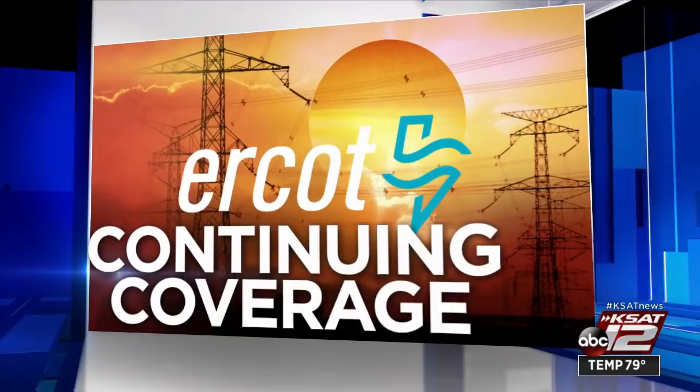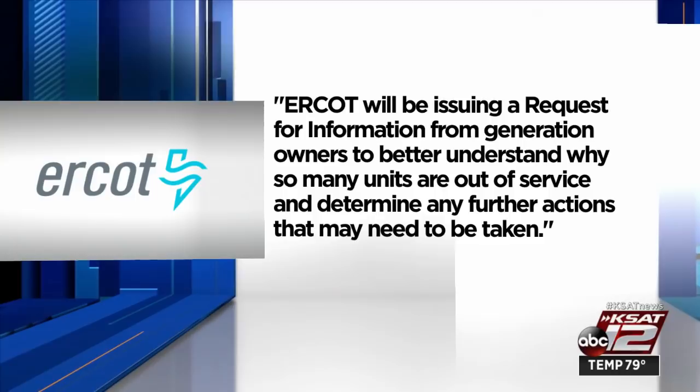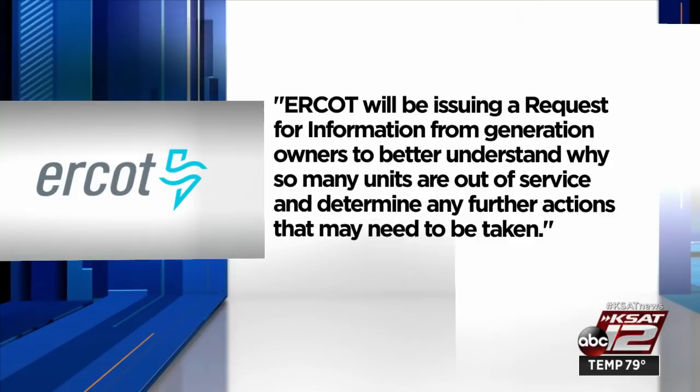Our coverage continues on ERCOT's call for conservation. The Texas power grid operator still needs people to limit use of electricity and officials say they still don't know what's led power plants to go offline unexpectedly, causing strain on the grid. Typically, most of the facilities are brought back into service by mid-May after undergoing summer preparations. In a statement, the grid operator says in part: 'ERCOT will be issuing a request for information from generation owners to better understand why so many units are out of service and determine any further actions that may need to be taken.' The city's cooling centers will remain open through Friday.